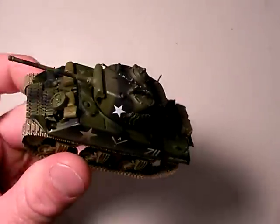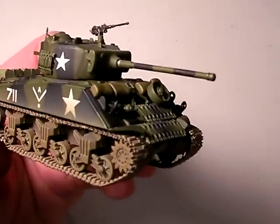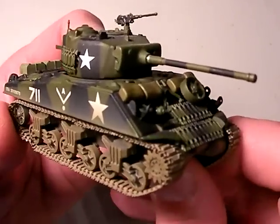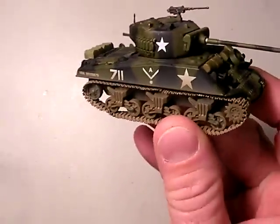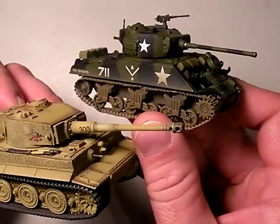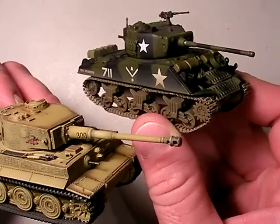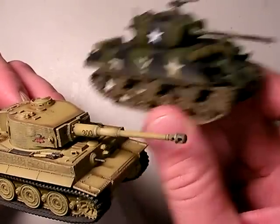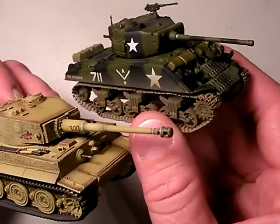Which leads us to talk about the Sherman. How did this humble little tank win the ground war in Europe? It was an inferior tank - the Sherman in most ways was inferior to the Tiger I. And when it came head to head against the Tiger I, it was pretty much running. But in the hands of a capable tank commander, with a platoon of Shermans that knew what they were doing, they could take out Tigers even though the Sherman's gun was very inferior.